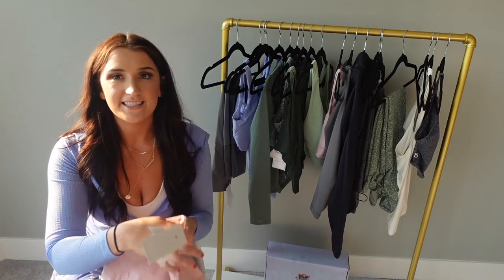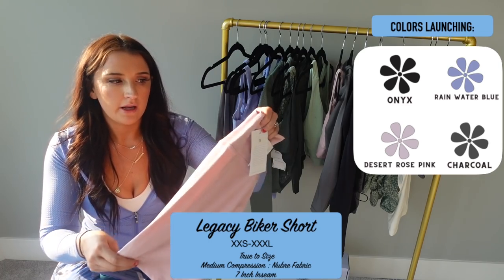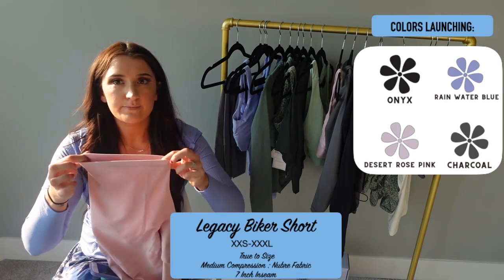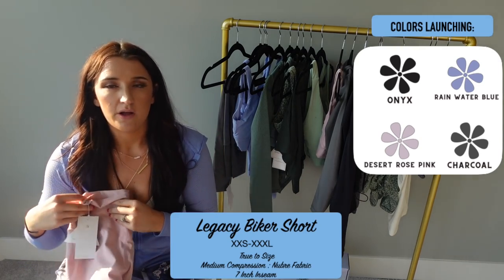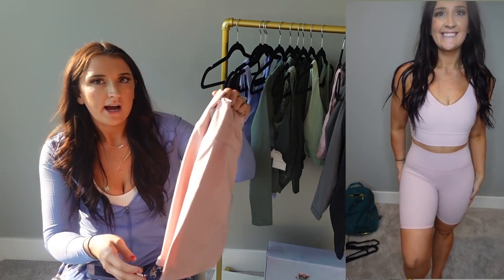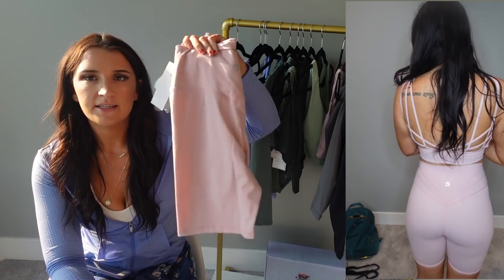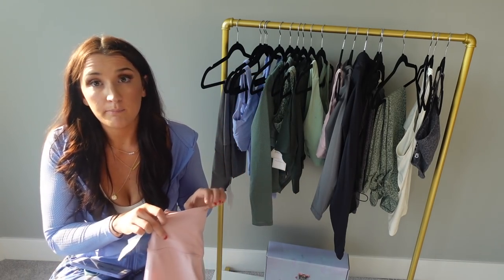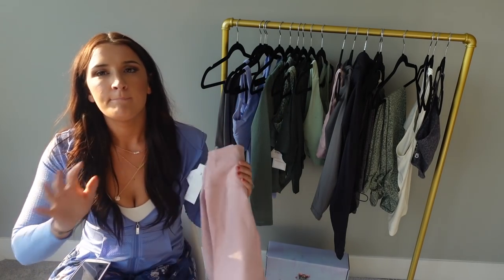Moving on to shorts — we have the Legacy Biker Shorts. These are Nubri fabric with that butterfly detail, which is why they're my favorite shorts. They also don't squeeze my thighs — the band isn't super tight at the end. The Legacy Shorts don't roll either; they're just the perfect short. If you love biker shorts you will love these. They feel like straight butter and they're not as long as the Siren Biker Shorts from last launch — these are a seven-inch inseam, so standard biker short size. I'm five foot seven and these are just the perfect length for me. This is the Desert Rose pink, which is another must-have color — such a beautiful pink.